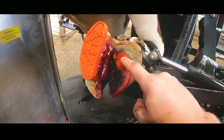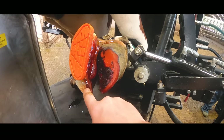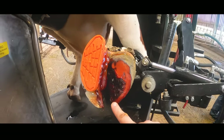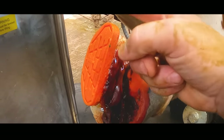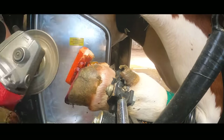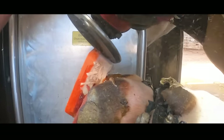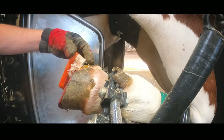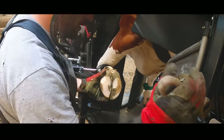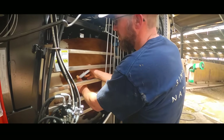So we put two blocks on here to get the weight off. We covered this in glue just to thicken it a bit and give it protection, then just scraped off all of this dirt and sprayed it with iodine. And now we're going to reshape this so it doesn't flip off.